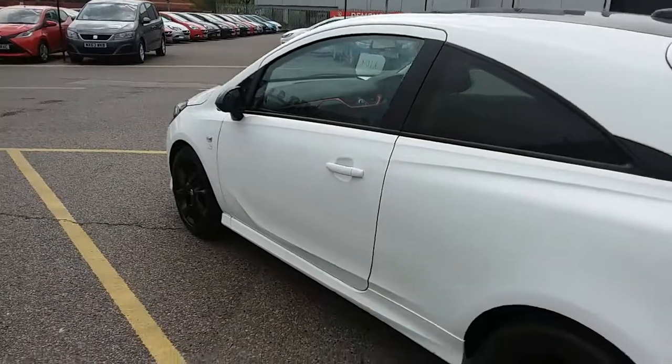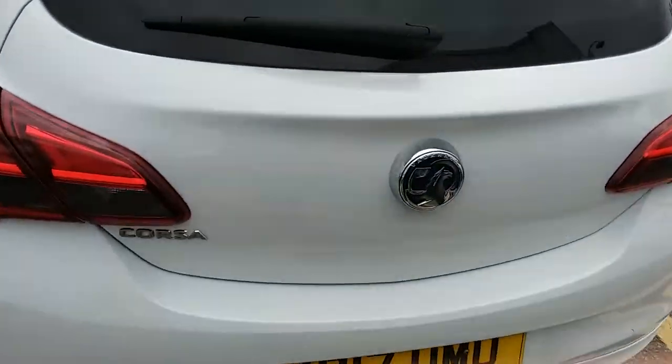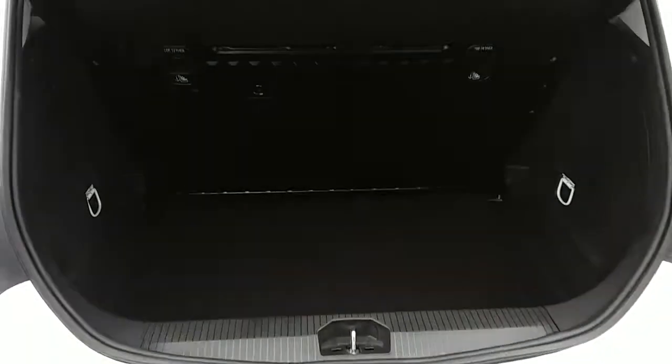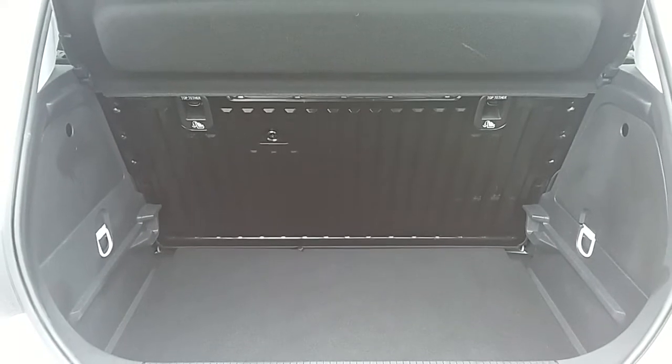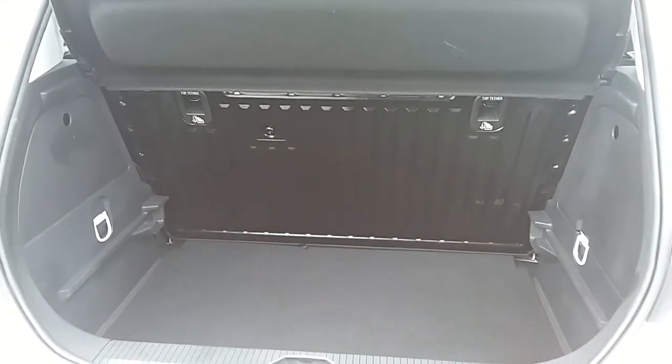This is the 3 door version of the Vauxhall Corsa. Moving around to the back of the car, I'm able to show you the boot space inside here as well. You can see inside you have a generous amount of space, with those seats in the back there folding as one unit to create extra room if it's ever necessary.